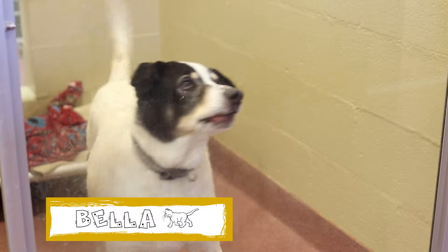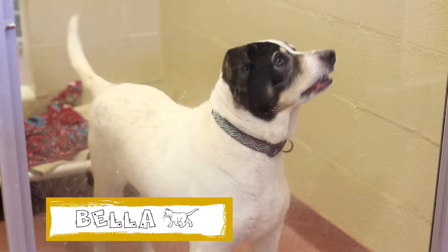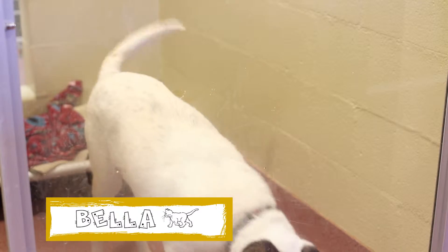Bella is a 9-year-old female black and white collie border mix. She came to the Asheville Humane Society when her family could no longer keep her, and she's definitely ready to find a new home.